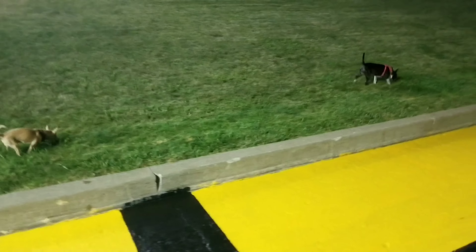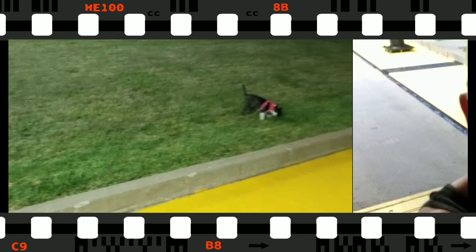We turned the camera back around this way because the dogs were doing their dirty business. I don't think y'all want to see that — well, there might be some of you guys out there who do, but you know what I mean.